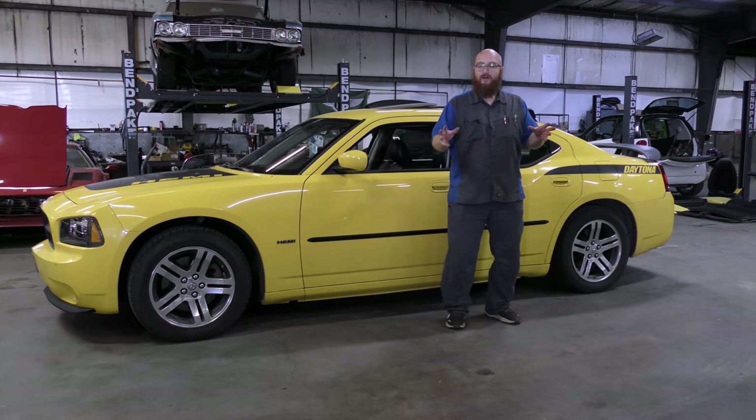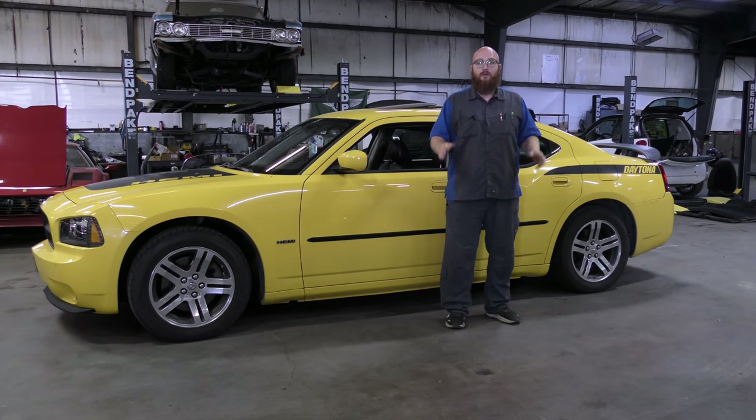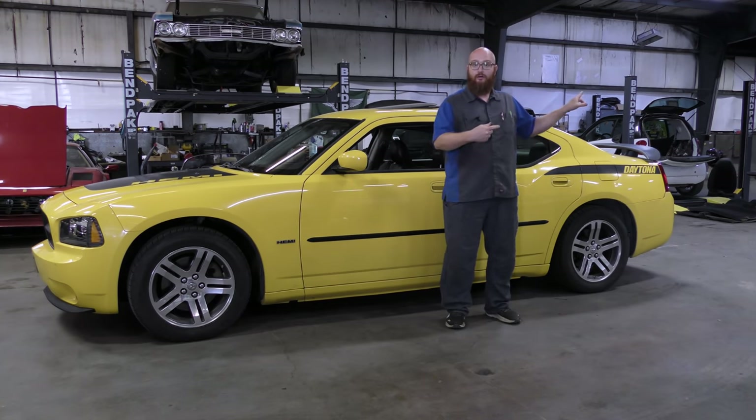Before we dive into my $3,000 Charger, we have been digging into the smart car. You guys just saw a video on the smart car and the mouse damage. It's way worse than we thought. Let's go take a look.